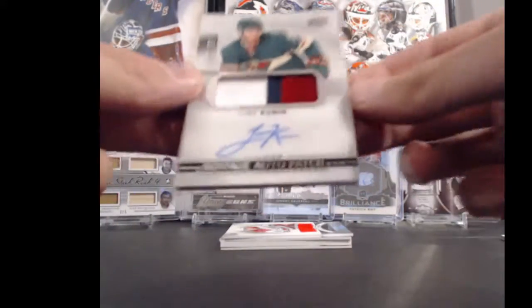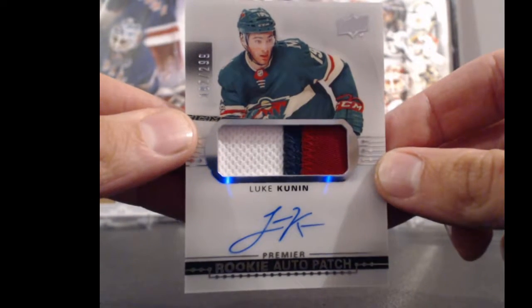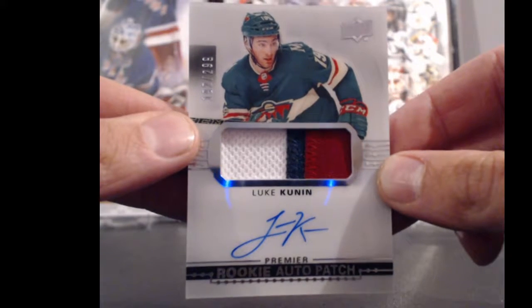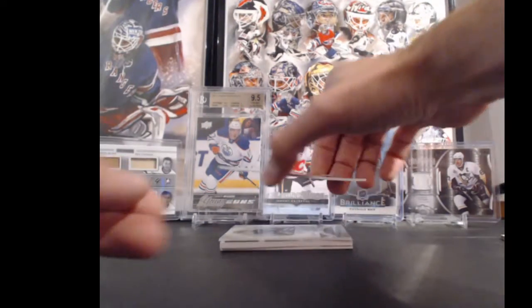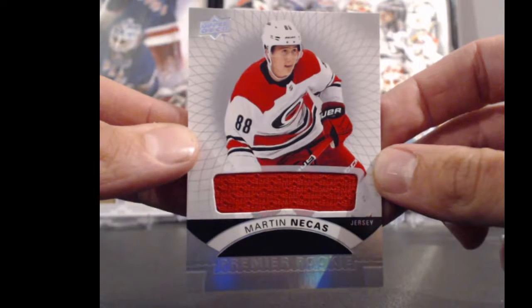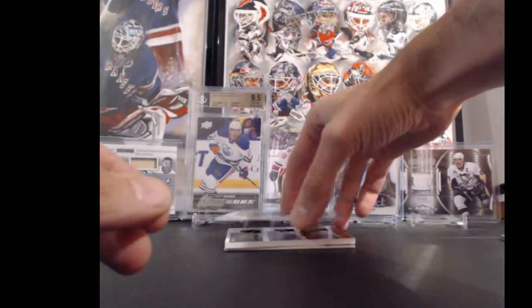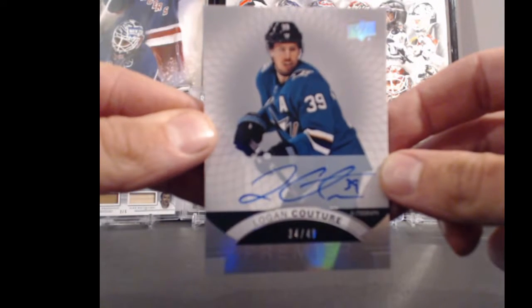Going to the Minnesota Wild in all four kinds. Going to the Carolina Hurricanes and Bummer Boy. Next hit is going to the San Jose Sharks in all four kinds. Logan Couture, 34 out of 49.